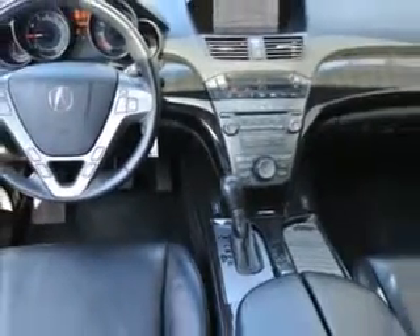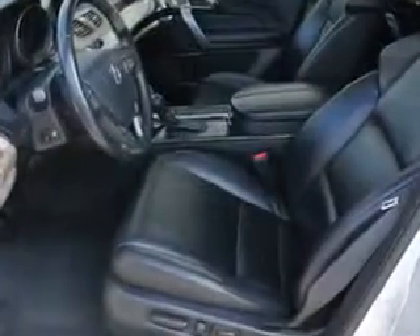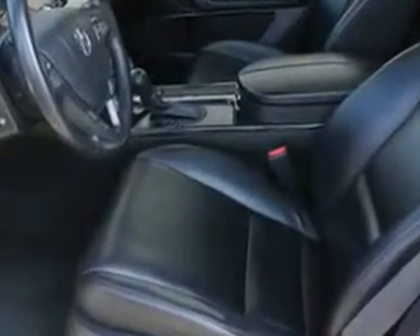Enjoy the drive, feel safe, and have peace of mind in this 09 Acura MDX. See us at Woodfield Acura today.